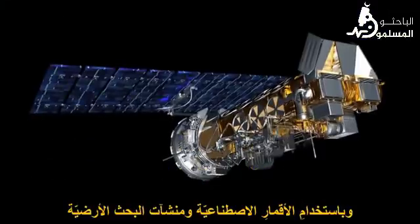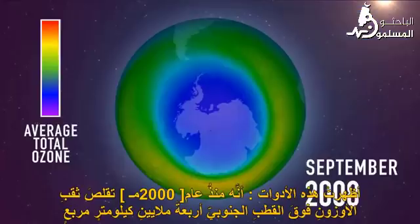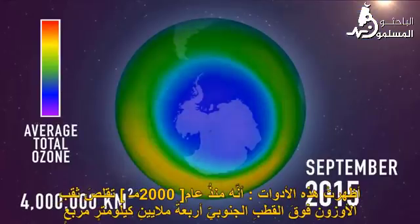Using satellites, ground-based instruments, and ozone-measuring weather balloons, the ozone hole in September shrunk by 4 million square kilometers — an area bigger than India. An extra challenge was showing that the shrinkage was due to the drop in chemicals.